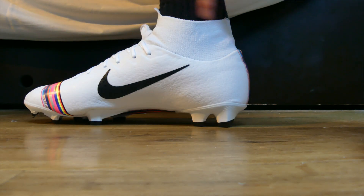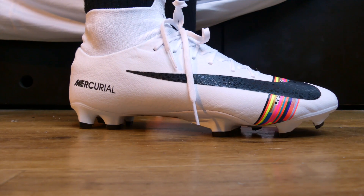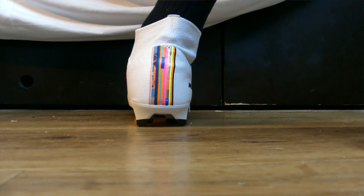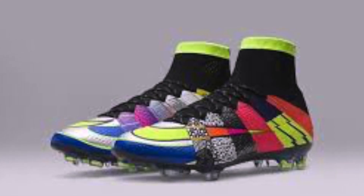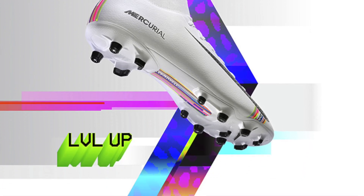At number 4 it is Nike's first entry on the list, and it is for the Level Up Pack Superfly. This was a fantastic looking pack, only released in the Superfly, and combined all of those different elements of the Mercurials through the years. I really do think this should have been a 'What the Mercurial' boot, but overall a fantastic looking boot — super clean and definitely deserves its spot in the top 5 this month.